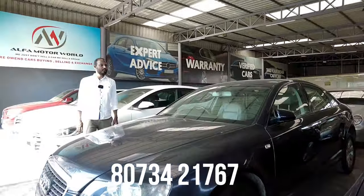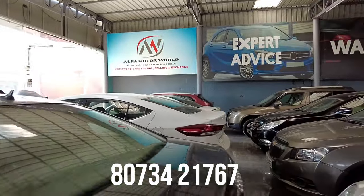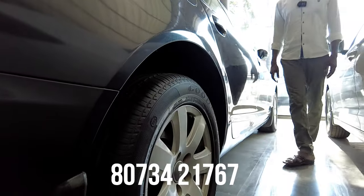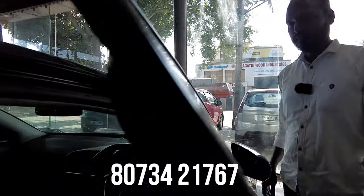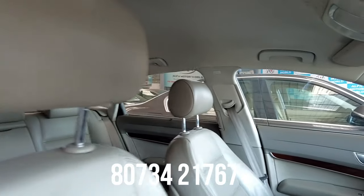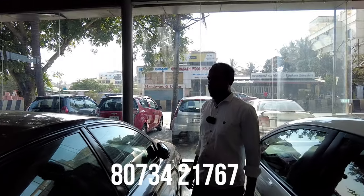Next car is an Audi A6 petrol vehicle, 3L engine, 2007 model, second owner, with 85,000 km. Interior features include 6 airbags, ABS, electric ORVMs, and automatic transmission — all features are present. The price is 4,65,000.